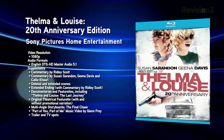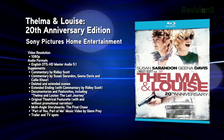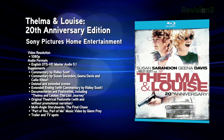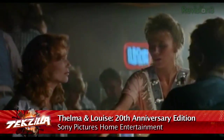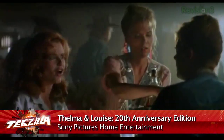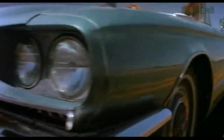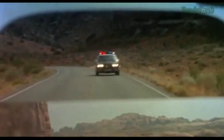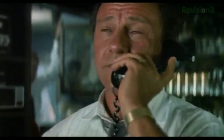Next up, Thelma and Louise, the 20th anniversary edition. This 1991 film was directed by Ridley Scott and stars Susan Sarandon and Geena Davis, and features Brad Pitt in his first major film role. It tells the story of two best friends whose vacation quickly turns dramatic, ending with an iconic scene that has been referenced many times over. The film sports a 1080p transfer of the original 2.39-to-1 feature. Extras include deleted and extended scenes with director commentary, documentaries, featurettes, a music video by Glenn Frey, and multi-angled storyboards of the final chase scene.